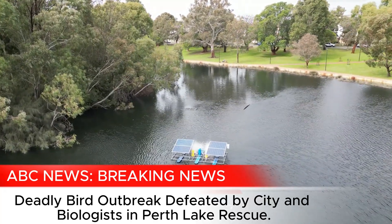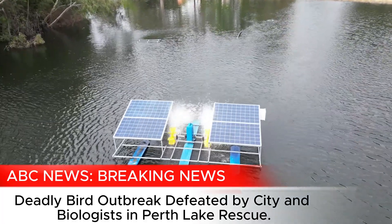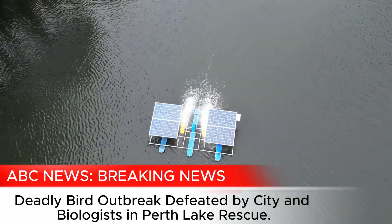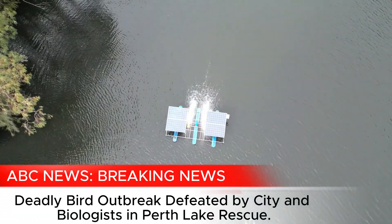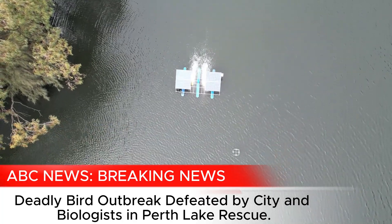Thank you so much for your time — Dr. Delana Herreth there from Paces Aqua. Thank you very much, Ash, speaking about the avian botulism that was causing a lot of issues at Lake Julebup, and hopefully that can help with other areas in Perth that are also facing that issue.